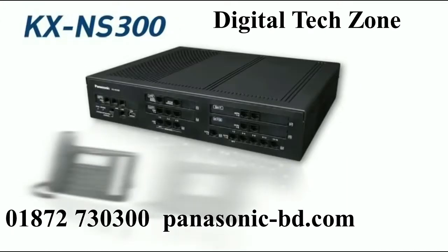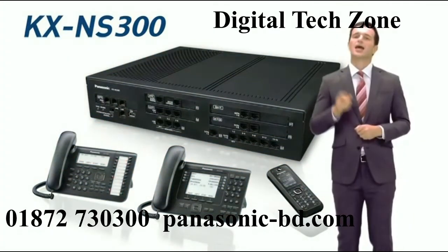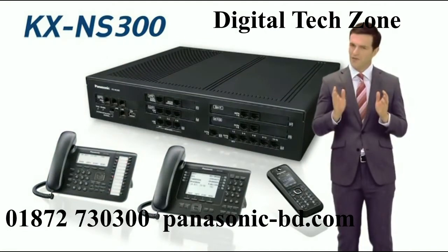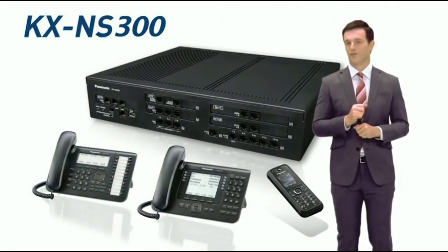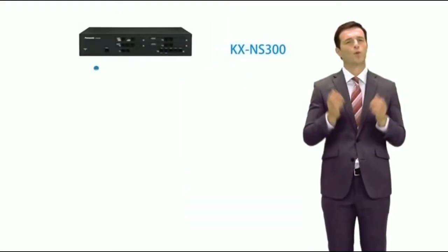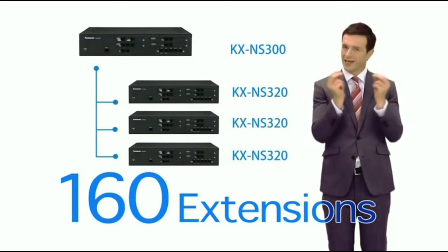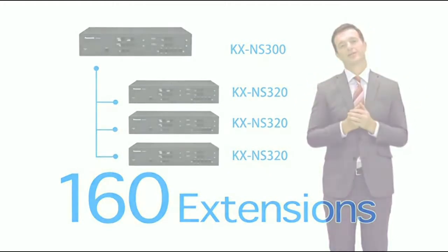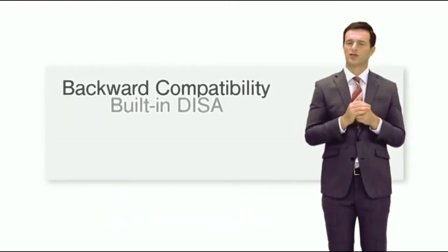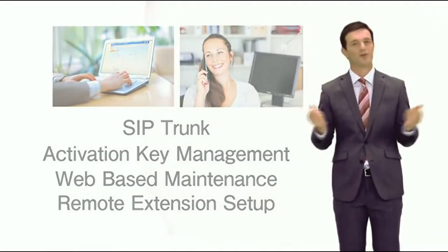The lineup of terminals supported by this PBX has also been updated. Let's take a look at the main functions and features of this product. It is used with up to 160 extensions simply by connecting an expansion unit to it, and its original functions have been further enhanced, enabling IP terminals to be adopted.